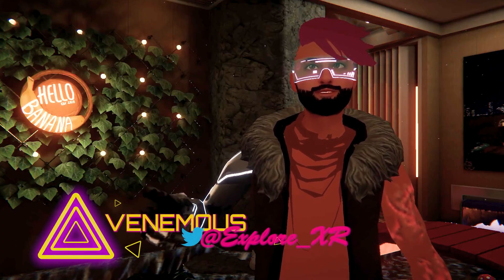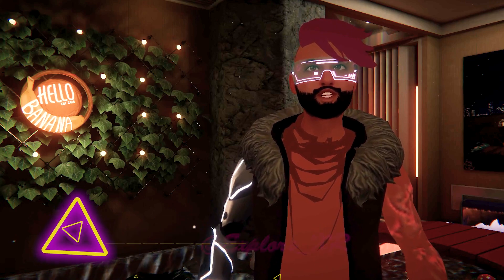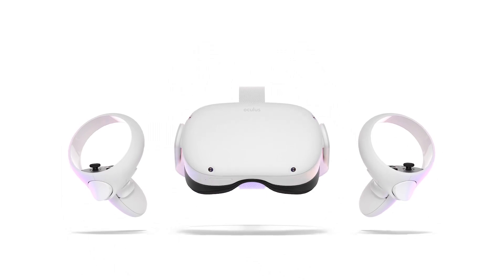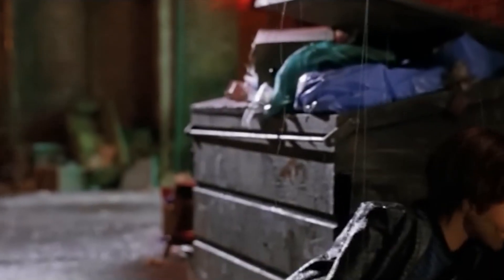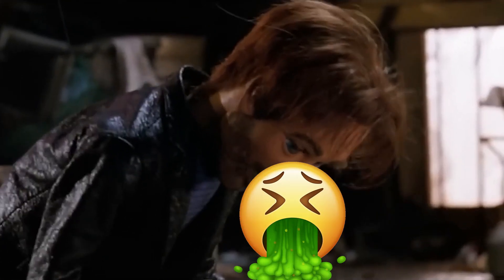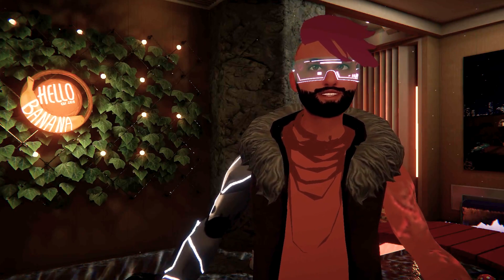Hey guys, I'm Venomous and welcome to ExploreXR. Today we're diving into a very important topic for those of you who are virtual reality enthusiasts. We'll be discussing how to prevent motion sickness while using a virtual reality headset. So if you've ever experienced that queasy feeling, stick around as I share some helpful tips and tricks. Let's get started.